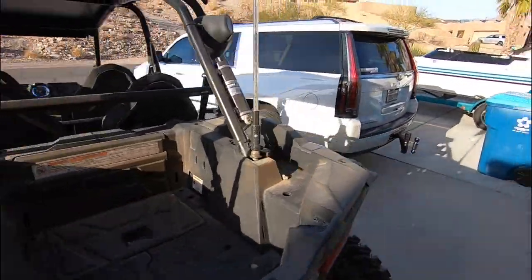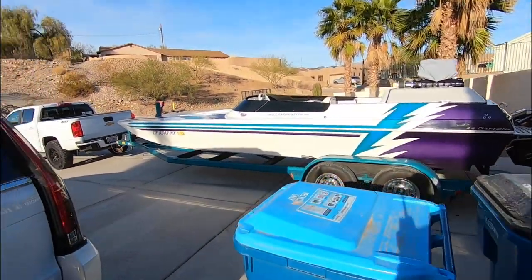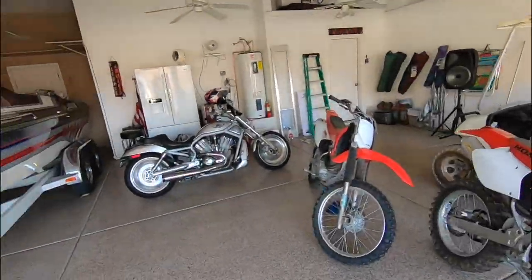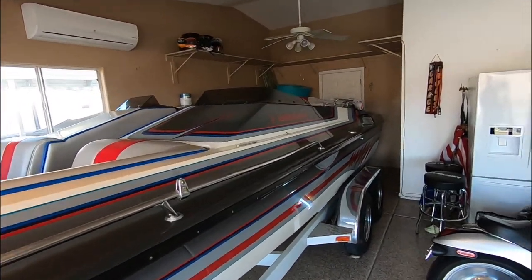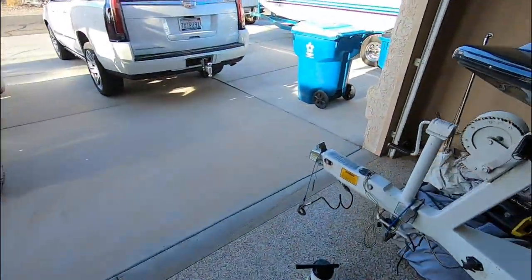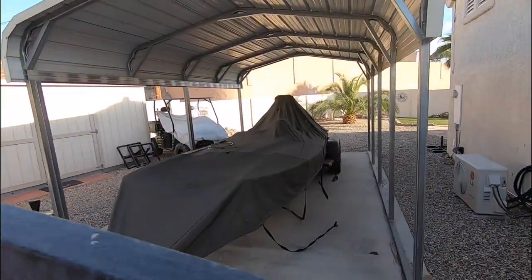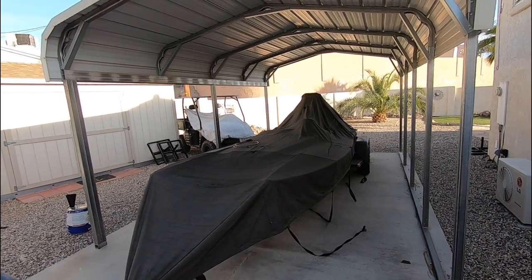If you guys like these lake house videos, let me know — I never really film when I come down here. We've got all these toys: motorcycles, razors, Harleys, and my dad's boat — a 25-foot Commander. We can do footage on all that stuff if you're interested. Also, we've got to show you one more thing: the old boat. This is a new boat but I never showed you the old one. We'll give you a quick sneak peek because this boat will probably be for sale soon, depending on the price and whether the motor comes with it.